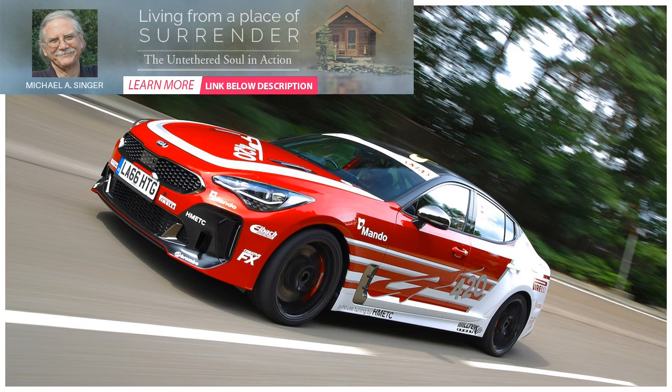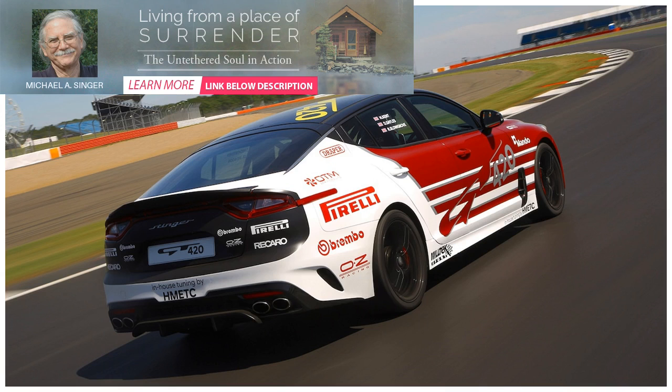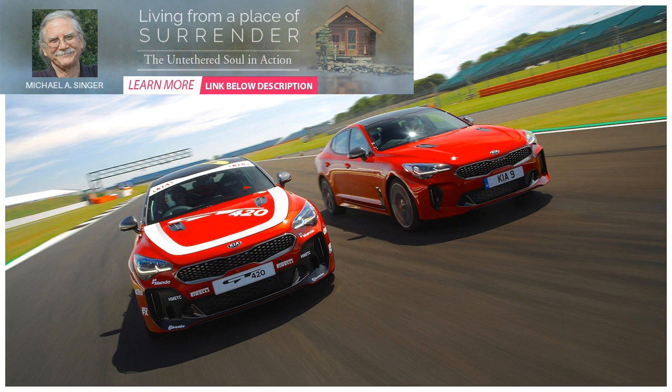The project rides on lightweight OZ Racing wheels wrapped in Pirelli Trofeo R performance tires. The front crossmember was modified to grant 2.5 degrees of negative camber, and the front anti-roll bar was increased to 25 millimeters while the rear bar was swapped for a 17-millimeter unit. The stock shocks were retained, but the adaptive damping system has been disabled in favor of a fixed damping rate tuned for the track. The GT 420 is lowered on Eibach Pro Springs and relies on six-piston Brembo front brake calipers and 15-inch rotors to stop.